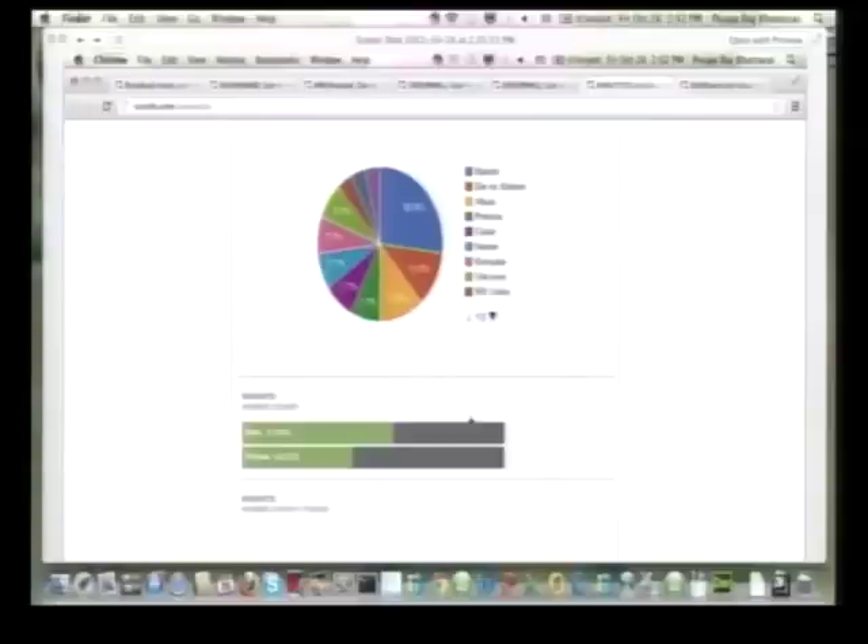The most interesting part about Rosello is the actual analytics we provide businesses, where businesses could get a very clear picture of where all their clients are. They could look deeper into their cities, gender, trends, and a lot of other statistics.